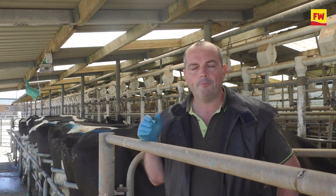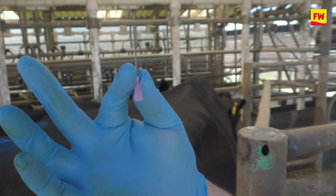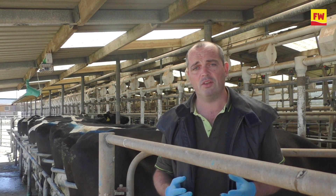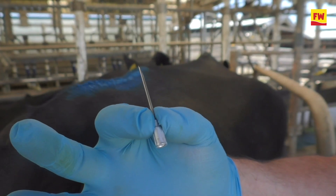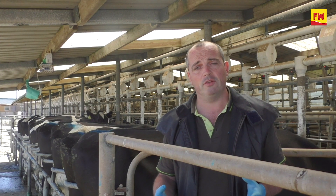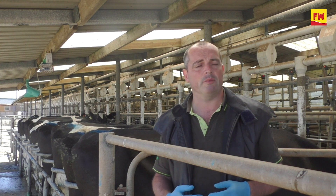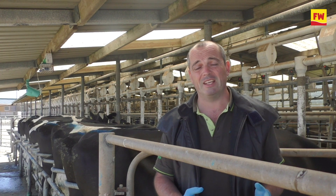As a general rule, it's nice to use as thin a needle as possible. However, some products aren't as syringable as others. The thicker injections, particularly penicillins, are more difficult to syringe, so a thicker needle could be more appropriate. Also, the volume of medicine administered can make a difference. Smaller volumes, you might get away with a thinner needle. Larger volumes — typically a 30 ml dose of antibiotics — you're more likely to need a thicker needle.